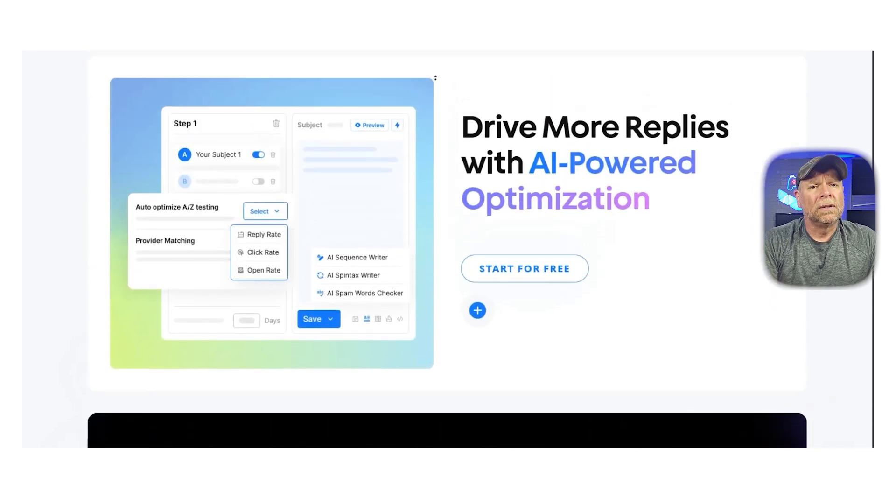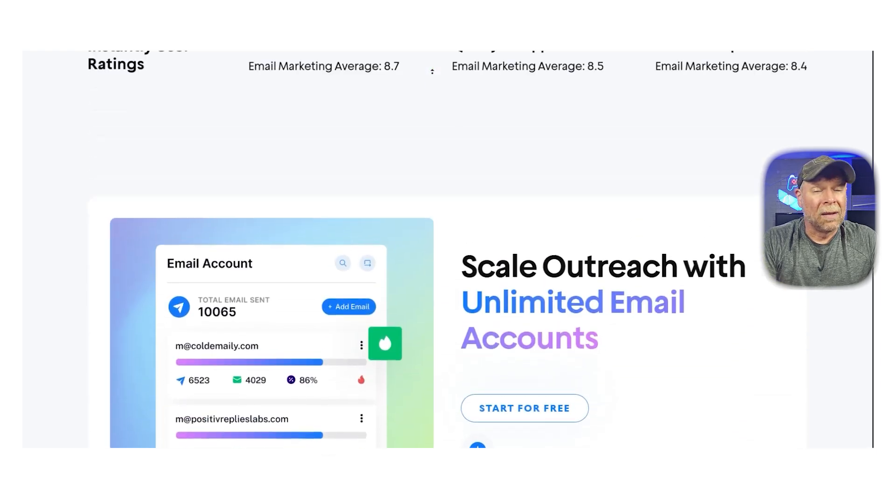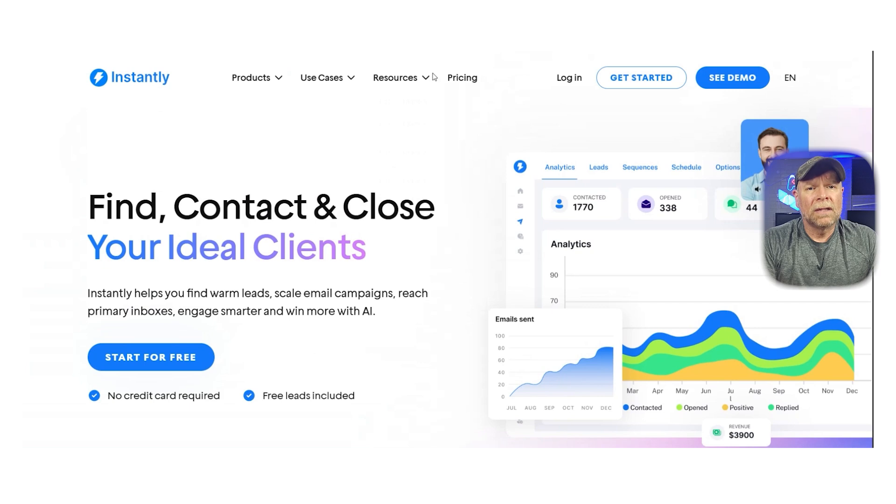Instantly doesn't come with a built-in contact database, so you'll need to bring your own leads or pair it with tools like Apollo, Scrapy, or LeadFuse. But when it comes to email deliverability and scaling outreach, Instantly is becoming a go-to choice for many cold email pros.